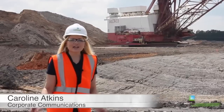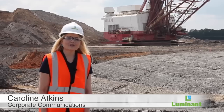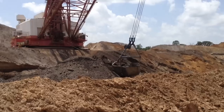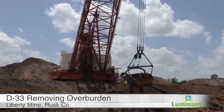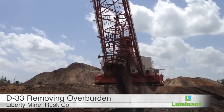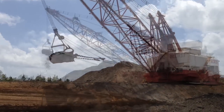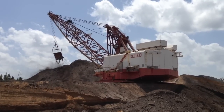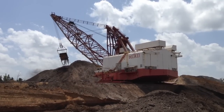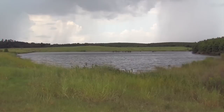Delta 32 is on its way to Liberty Mine, one of the company's newest mining sites, where it'll join its sister dragline Delta 33. Together the draglines will remove the overburden, ultimately helping the mine produce up to 3.4 million tons of lignite per year, and then they'll put all that soil back. The draglines essentially begin the mining process and end the mining process — completing the full cycle of the mine.